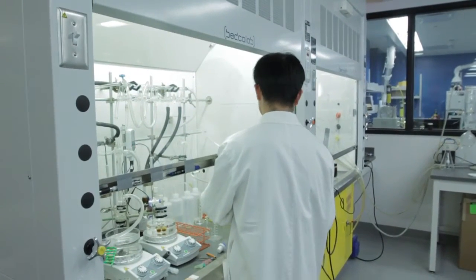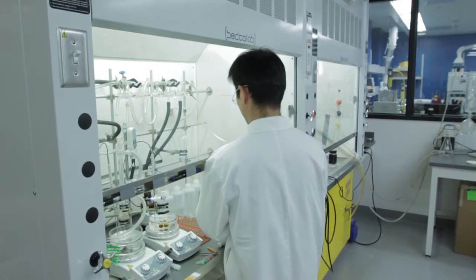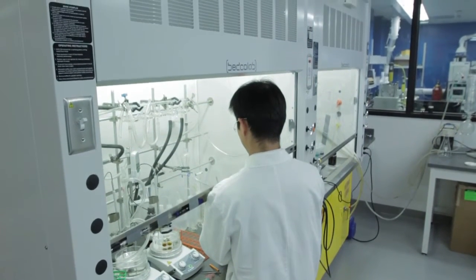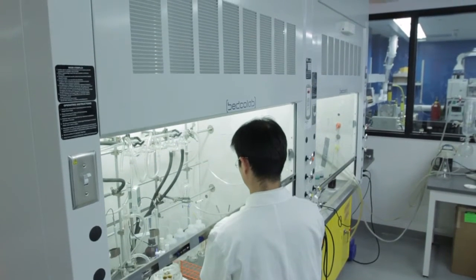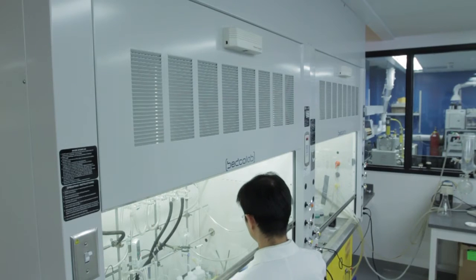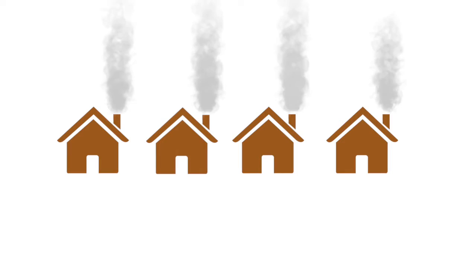Fume hoods keep the air clean in labs by pulling in fresh air that has to be heated and humidified in the winter, and cooled and dehumidified in the summer. This requires a lot of additional energy. In fact, fume hoods in continuous operation can consume as much energy as four typical Canadian households.